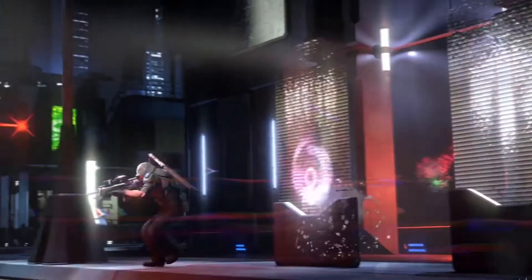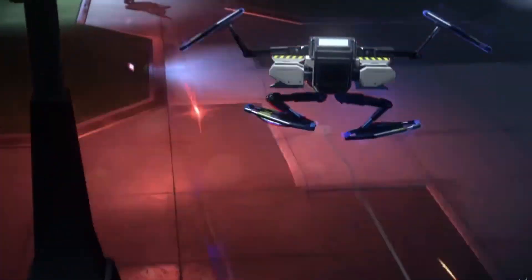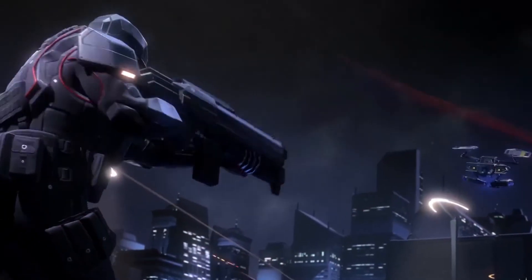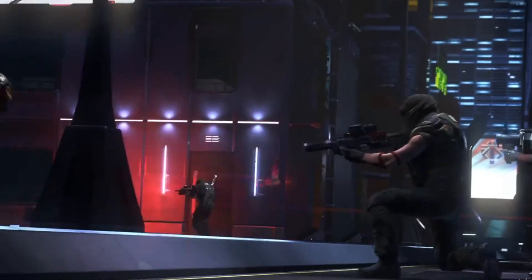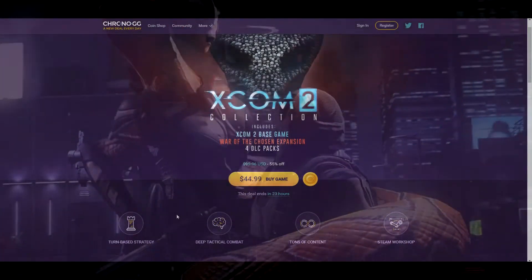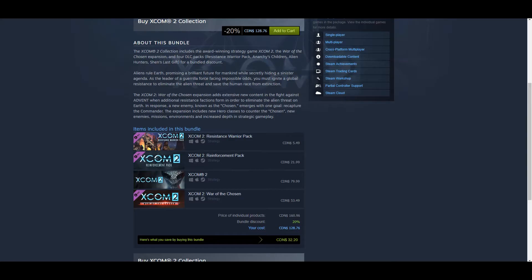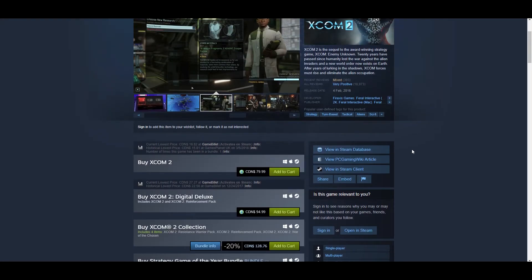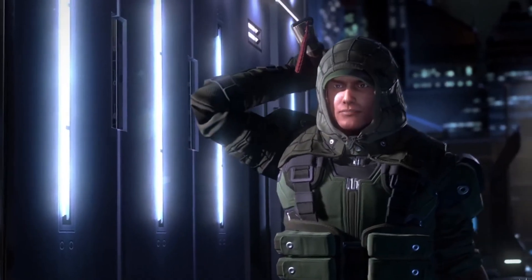When I first started becoming a Chrono affiliate, I did say I would only make videos on deals I super believed in, and this is only the second video I've ever made. So I think this is a pretty good deal — 55% off the XCOM 2 Collection, 70 plus hours of content. It's pretty positive, even though it's mixed recently. It's fine. Anyway, just a little PSA about XCOM 2 on Chrono.gg.